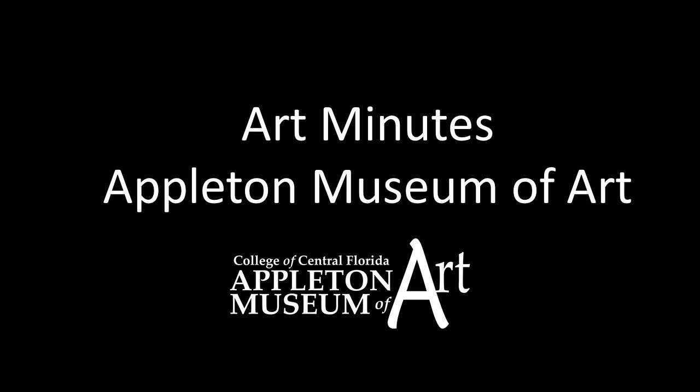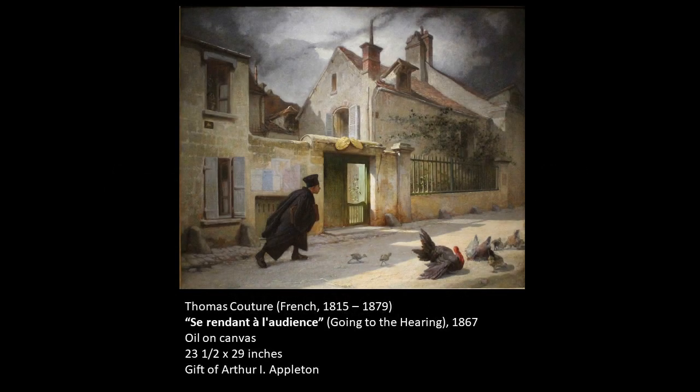Hello and welcome to Art Minutes. I'm Patricia Tomlinson, Curator at the Appleton Museum of Art. Today I want to introduce you to a painting from our European collection. Its title is Going to the Hearing by French artist Thomas Couture.